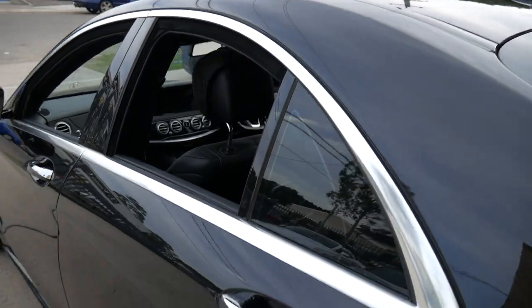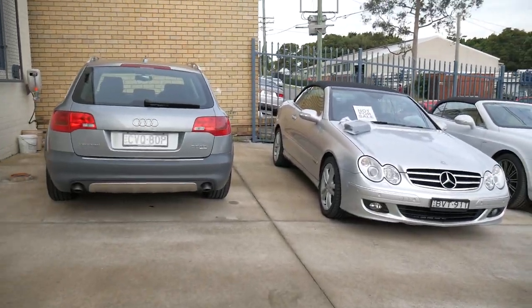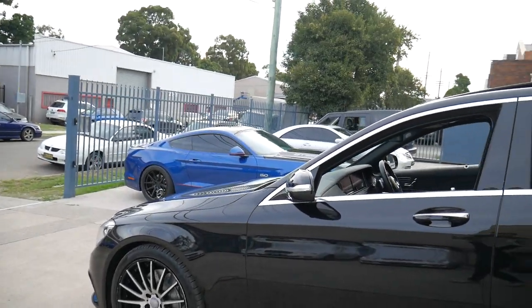Just got that sunroof tilted open. You can see we've got a nice variety of cars in our car park, and a beautiful Mustang there behind it.